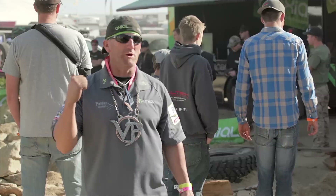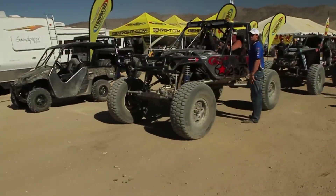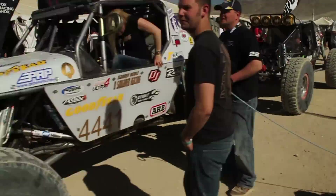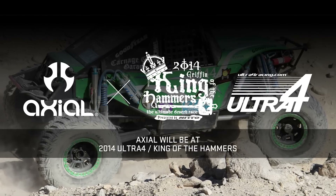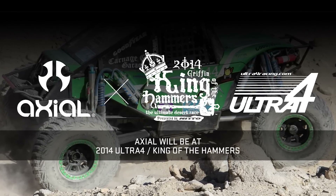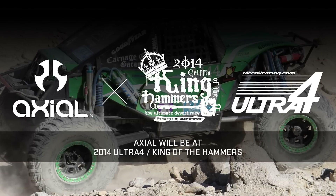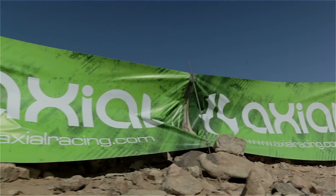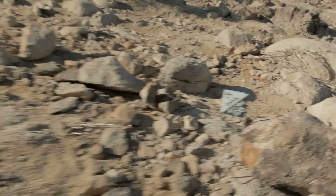Hello, I'm Parker of the Recon G6. I want to personally welcome you to the 2014 King of the Hammers Ultra 4 race, where we're going to host the second annual Axial Recon Ultra 4 G6. This event is going to take place Saturday, February 8th at High Noon — but you don't have to wait until then to come say hi.